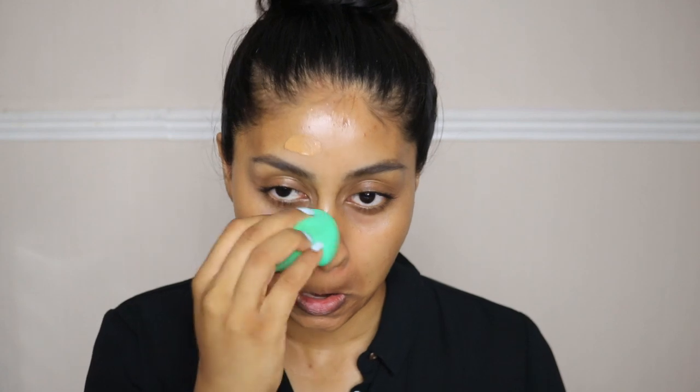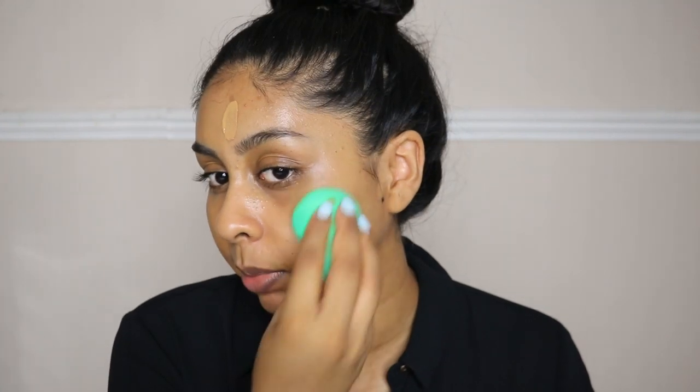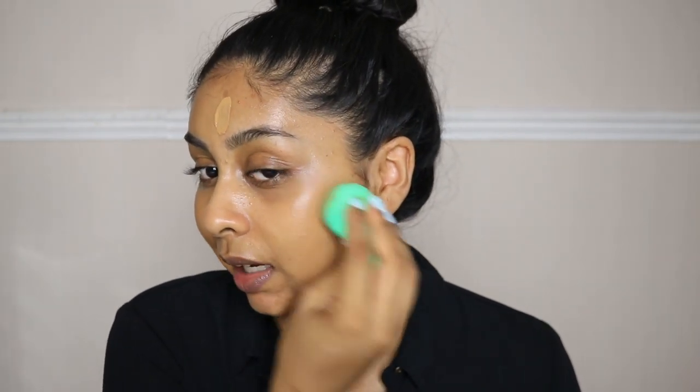Look at that color — I'm so impressed right now! So that's the before and this is the after. It just puts your skin together but it's so natural and very glowy. The color is on point — I was going to get a lighter shade but I'm so glad I went for this one.